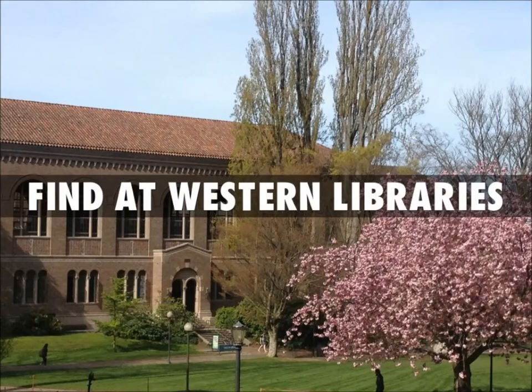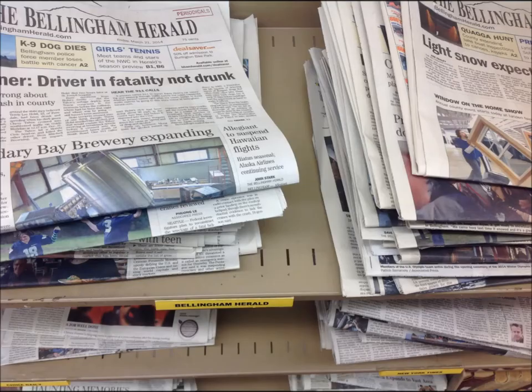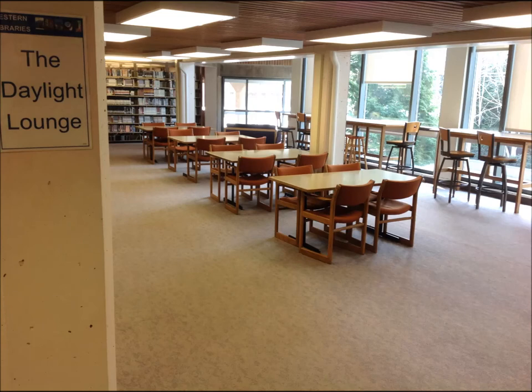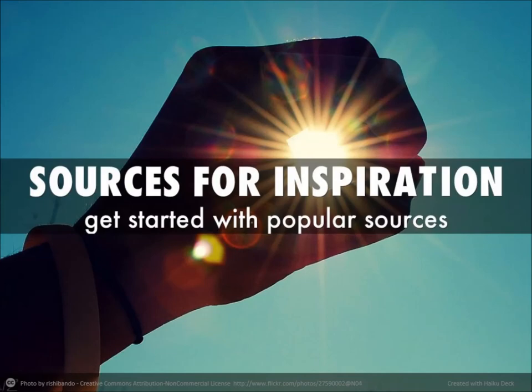Although Western Libraries is an academic library, there are plenty of popular sources that you can find here. A great place to start is to look for popular magazines in the Daylight Lounge. You can also check out our selection of current newspapers. Both the newspapers and the Daylight Lounge are located on the second floor of Wilson Libraries. Be sure to check out OneSearch to look for other popular sources, or stop by the research consultation desk to get more help finding great popular sources to get you started and inspired.